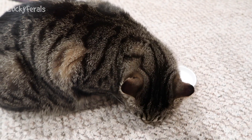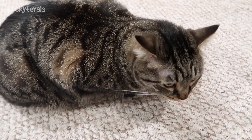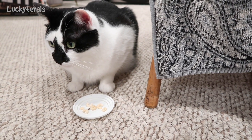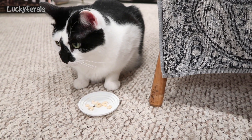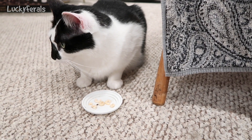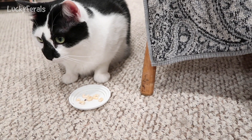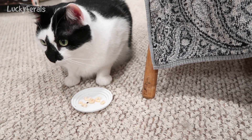Simba just ate some more shrimp. Boo just ate some more shrimp. And Splash is still just sitting there with his — he smelled it once, that was it. Splash, eat your shrimp. Eat em, Splash. Someone else is gonna eat em if you don't eat em.